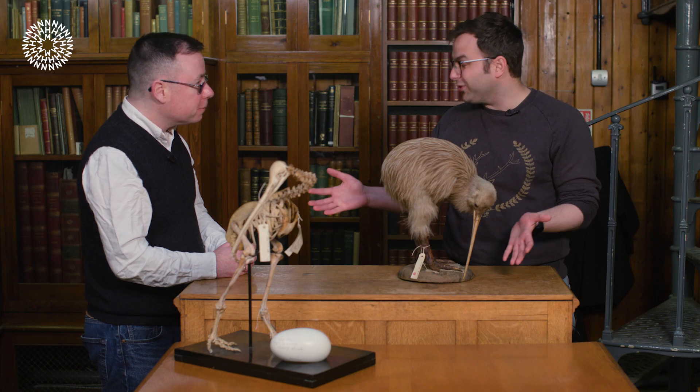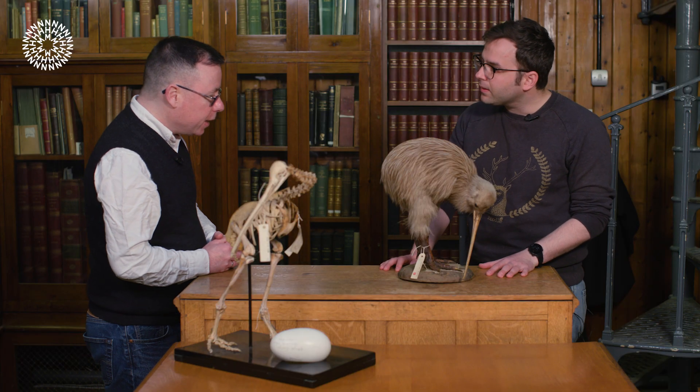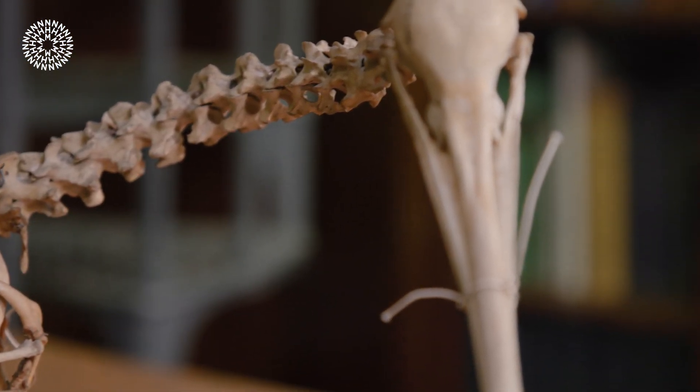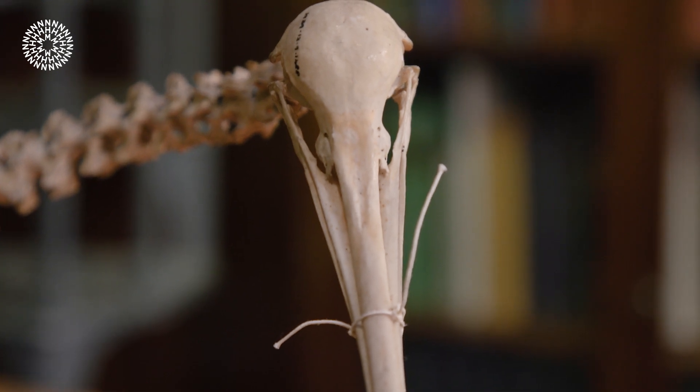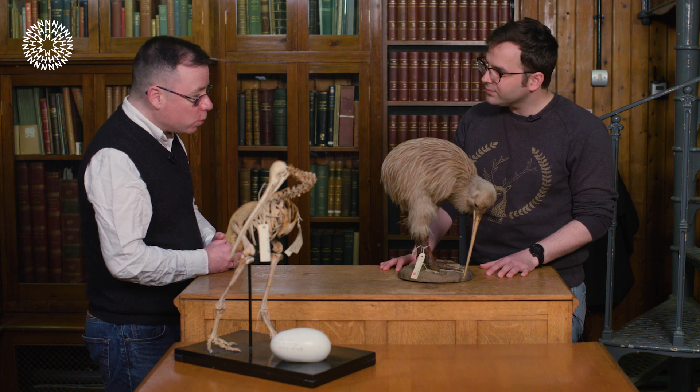All five currently recognised species of kiwi are considered to be at risk, some at greater risk than others. The biggest challenge is the introduction by humans of mammalian predators like stoats, which continues to be a huge threat to their existence. However, there are some fantastic people working in New Zealand to conserve kiwis and the rest of the avifauna, and the future is reasonably bright.